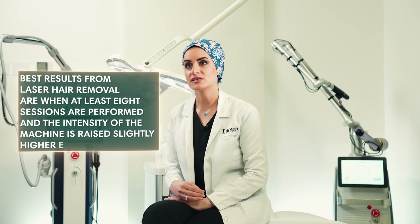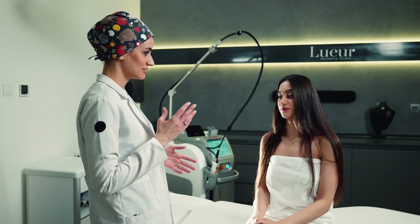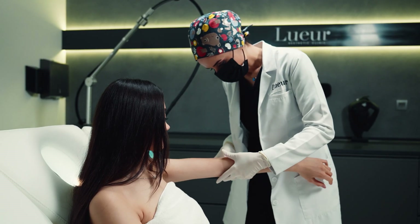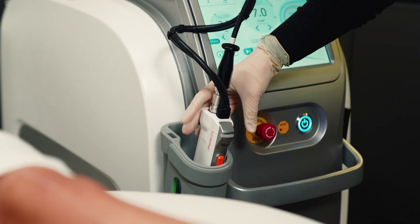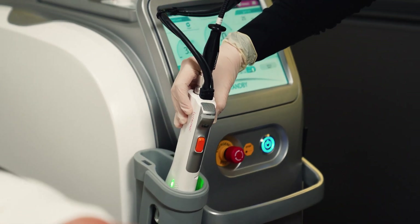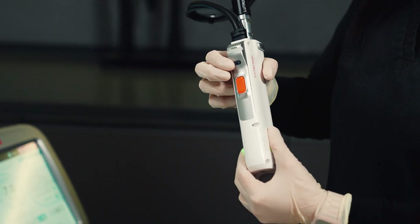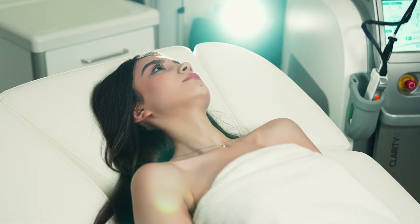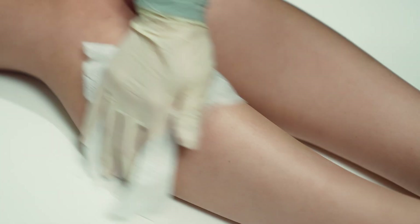The intensity of the machine is raised slightly higher each time. Evaluation at the initial consultation is important to check the right candidate for this treatment, to choose an appropriate handpiece or laser wavelength depending on the skin type, hair color and hair thickness. Taking the medical and personal history is also essential, as some medical issues can affect the result.